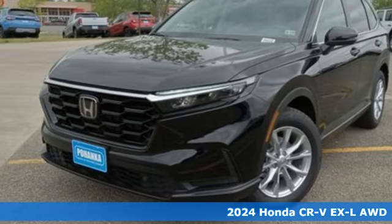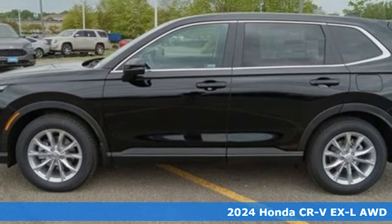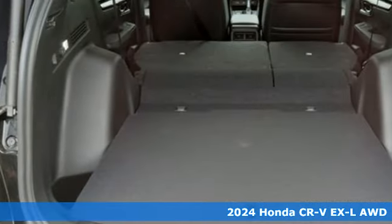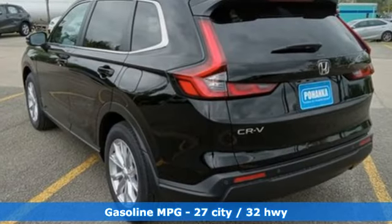It's a new 2024 Honda CR-V. Welcome to what feels like home. It's sleek looking, fuel efficient, and roomy enough for family and cargo. And with features like these, every drive's a pleasure.